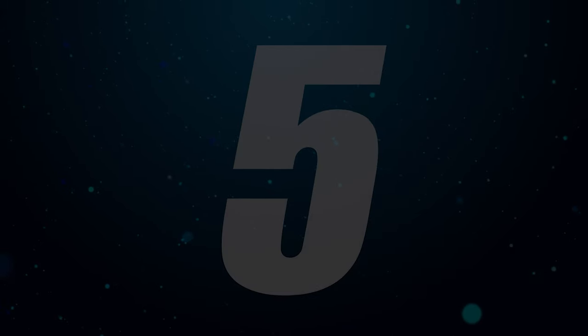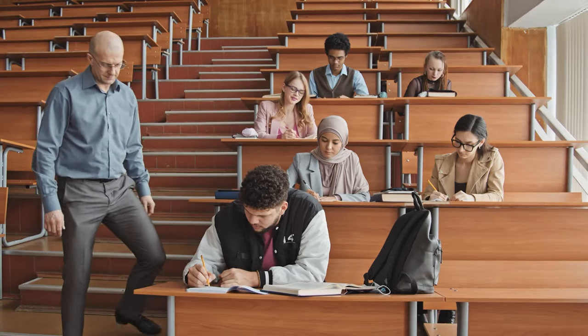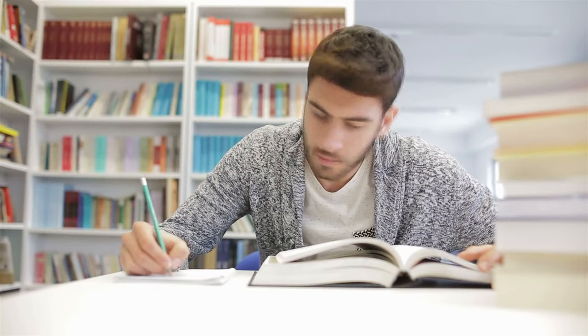Number five on the list is an entry level English class, also known at many universities as English 204 or English Composition 1. Pretty much everyone who's gone through college has taken some form of this class — you read books in class, you talk about the books, you talk about how it made you feel, you write essays about it and book reports.